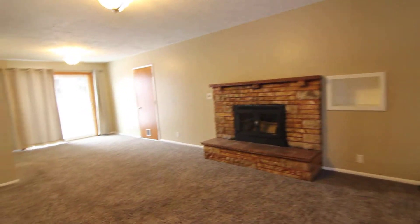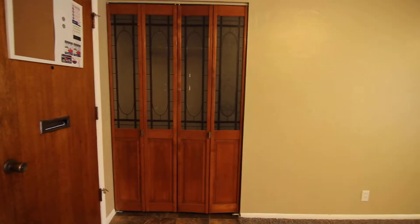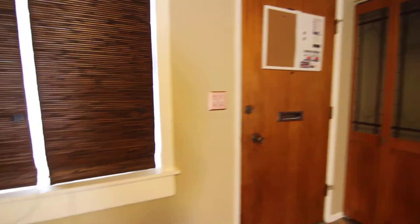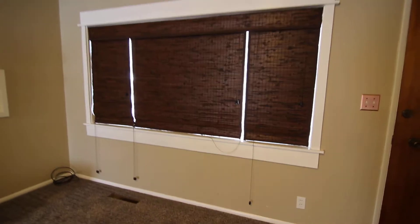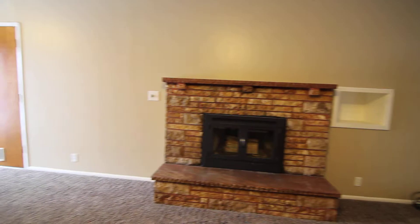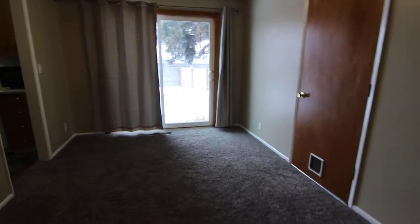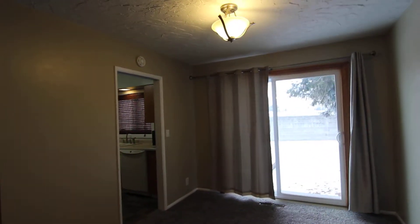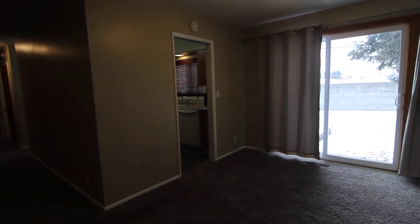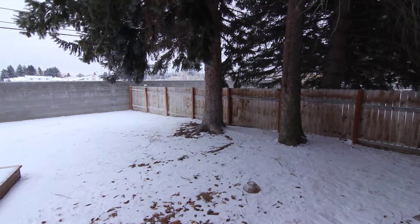Here we have the main living area — very open. We have a coat closet here, a nice big window, and a little built-in storage area. The door leads out to the garage. This is our dining area with a nice light fixture.